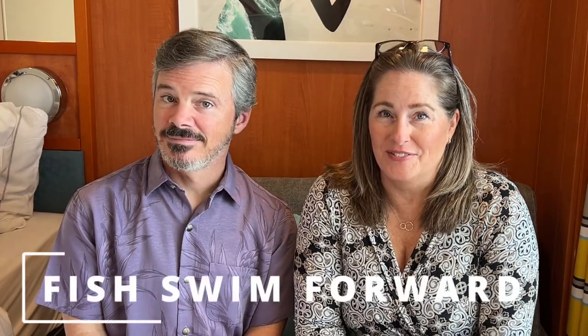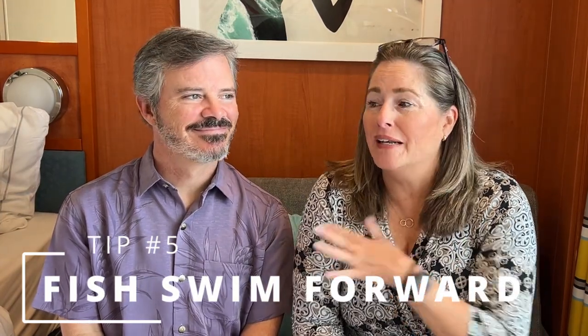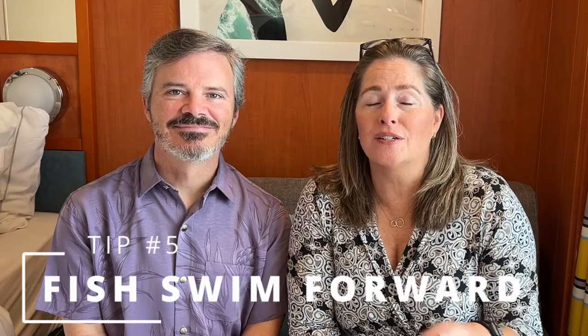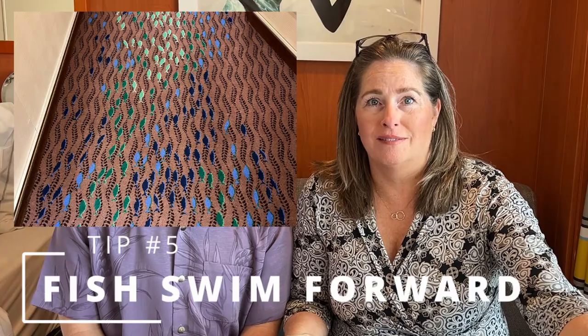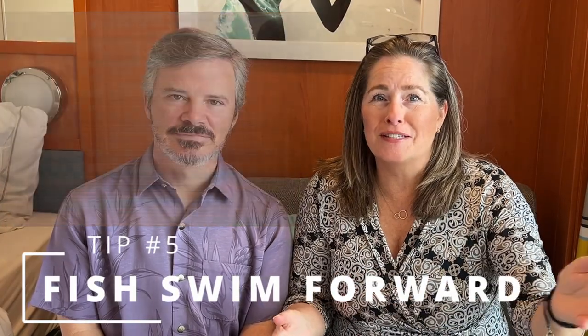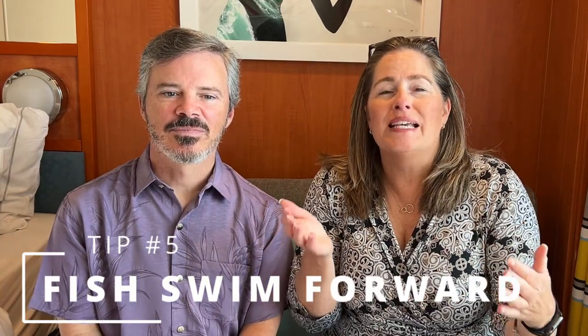Tip number five: the fish in the hallways swim forward. On many Norwegian cruise ships, down the cabin hallways, the carpet has fish swimming along it — and there's always one red one going the opposite direction. So if you come off the midship elevators and your cabin is forward, follow the fish. If your cabin is aft, follow the little red fish. It helps you know where you are on the ship.